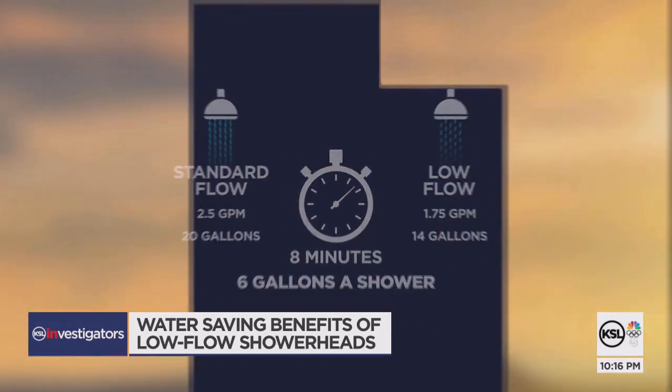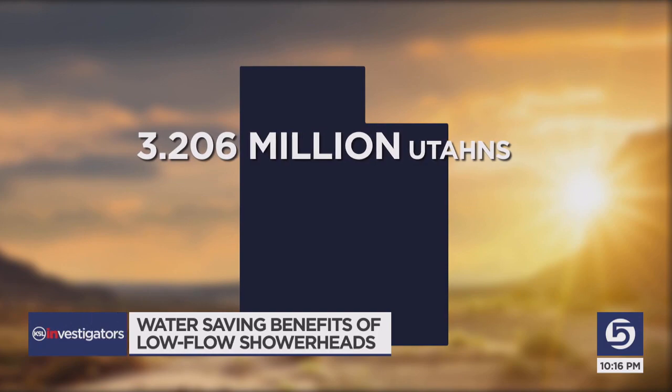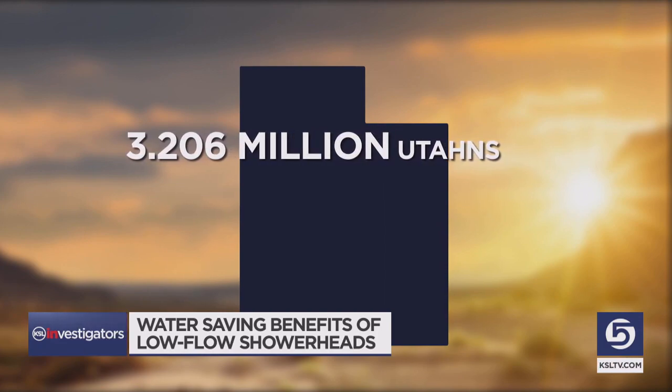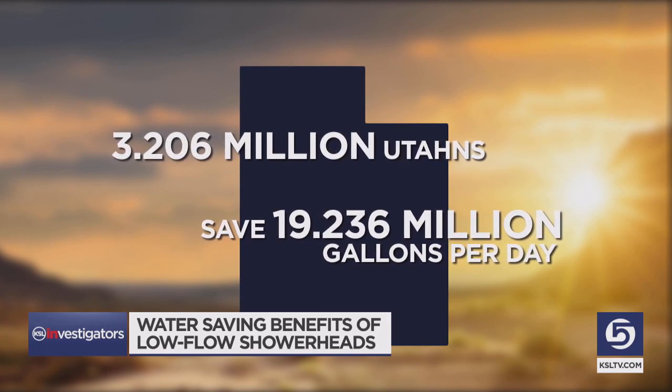Not nothing. And if we zoom out and say that all 3.2 million Utahns shower once per day, if everybody used a low-flow showerhead, it would save more than 19 million gallons of water every single day.